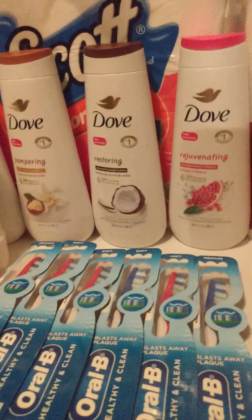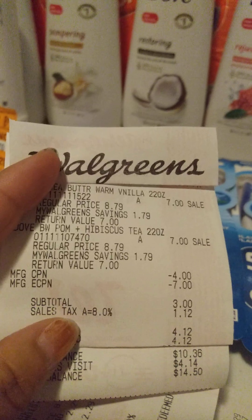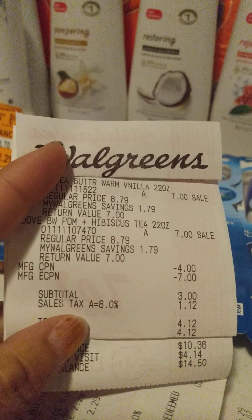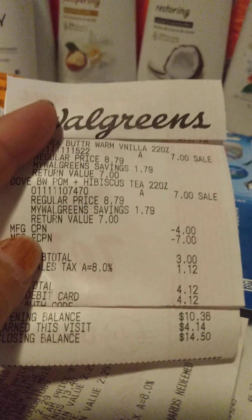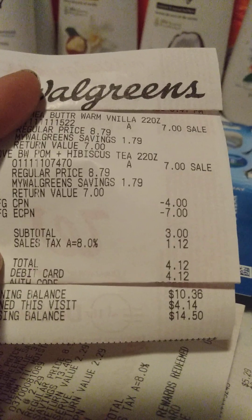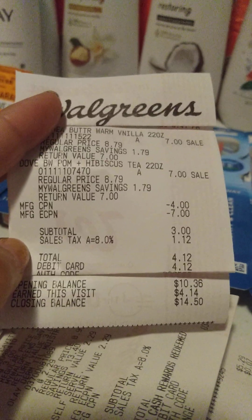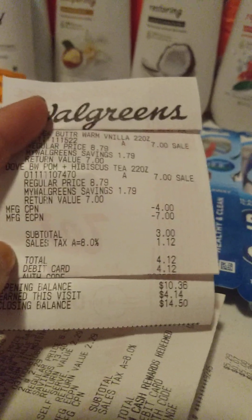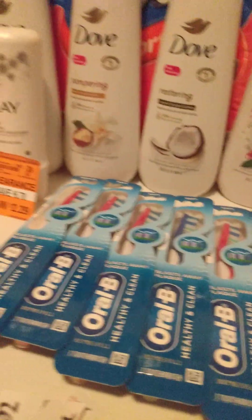So I got the Dove. Let's start off with — I got the two Dove body washes. Bogo, buy one, get $7 off. So I spent a $4 register reward and I bought my total down to $4.12. I paid the $4.12 and got the $4.14 back in Walgreens cash, which made that basically $0.02. So that was a good deal for that one.